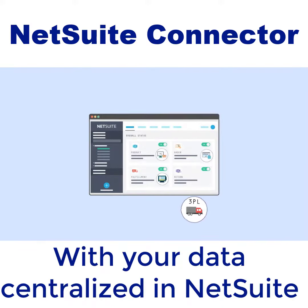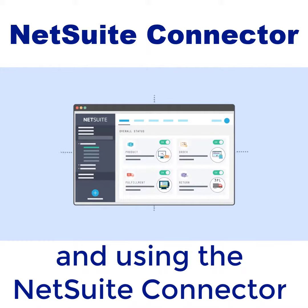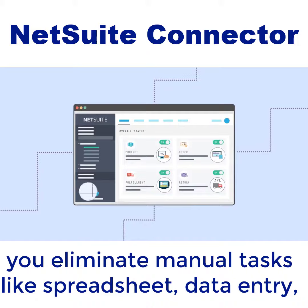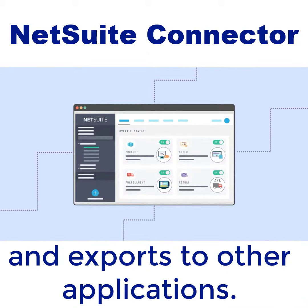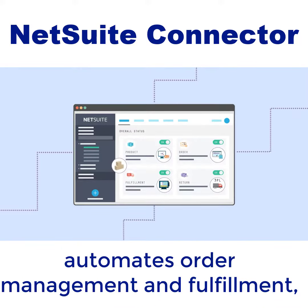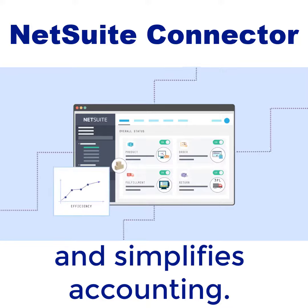With your data centralized in NetSuite and using the NetSuite connector to sync it with other platforms, you eliminate manual tasks like spreadsheet data entry and exports to other applications. This improves inventory visibility, automates order management and fulfillment, and simplifies accounting.